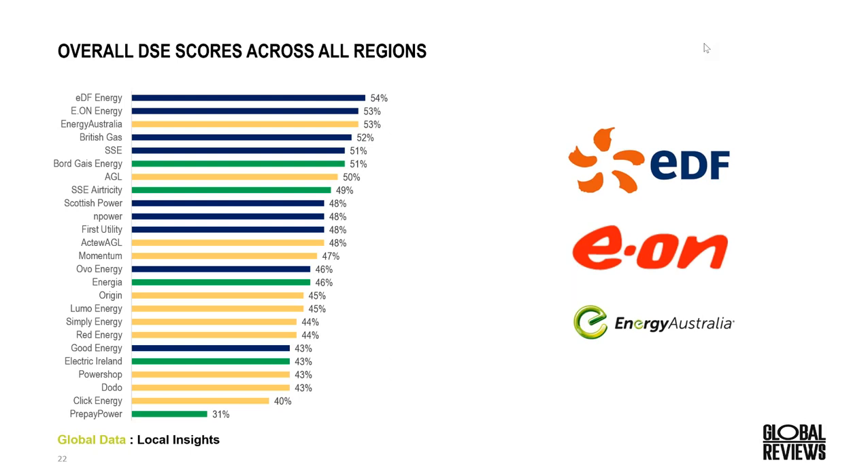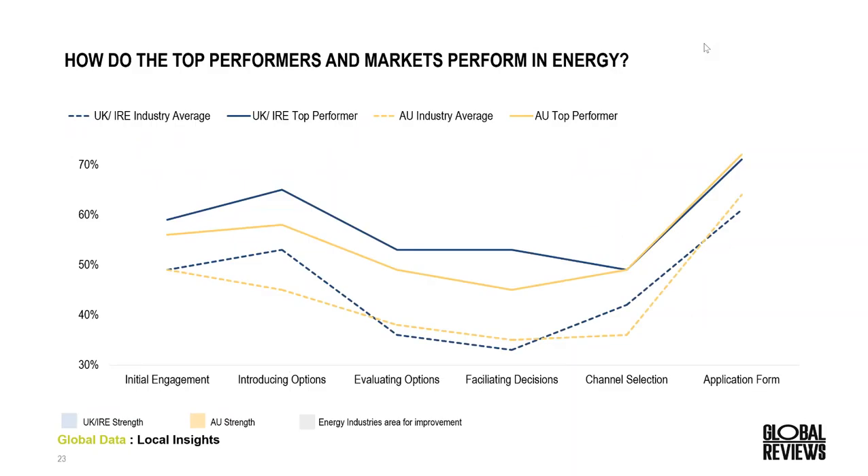Here we're looking at the overall score for all brands across the three markets for the most recent studies. The top three are EDF, EON from the UK, and Energy Australia in third place leading the Australian market. The leading Irish brand is Bordgais there in sixth position, followed by AGL and various other brands. It's a great opportunity to look at what some of the leaders are doing in other regions to understand where we can potentially learn from them. Across both regions, within the middle of the funnel, there's definitely room for the energy industry to improve.